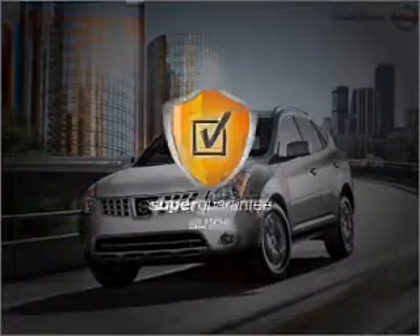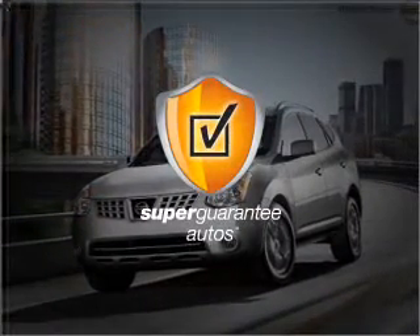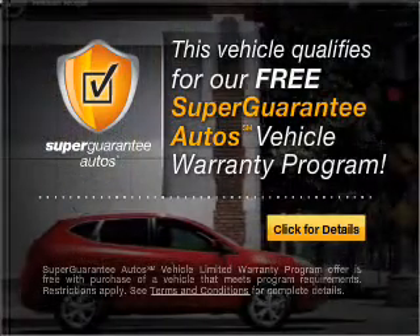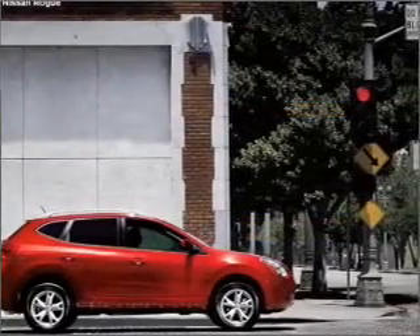This vehicle qualifies for our free Super Guarantee Autos vehicle warranty program. Buy a vehicle and get a free warranty from us, only at EveryCarListed.com.